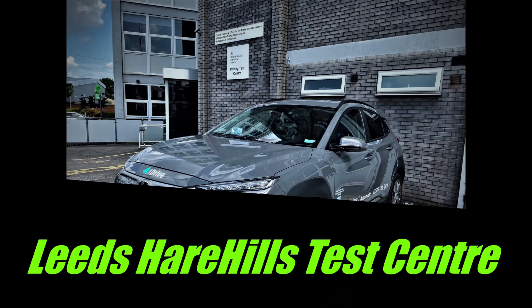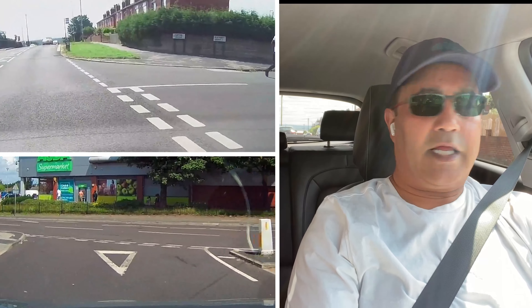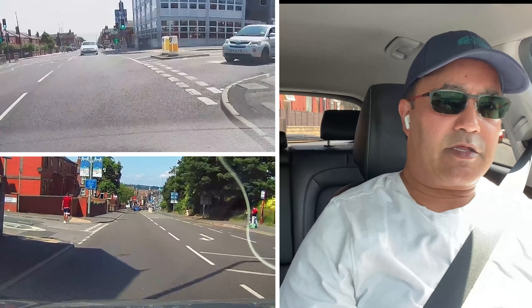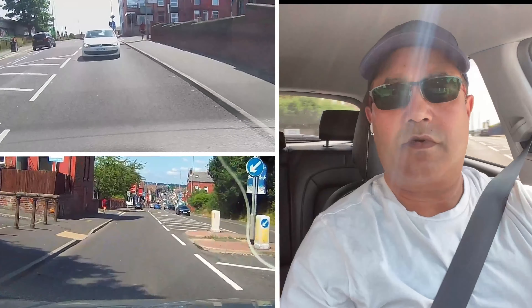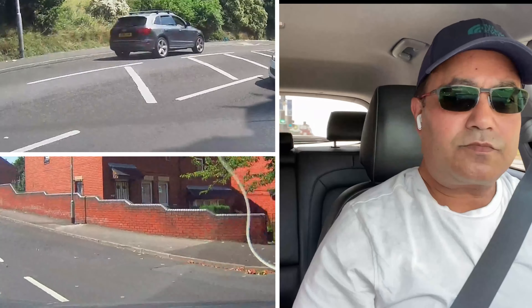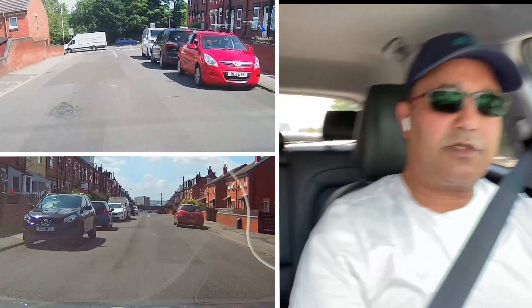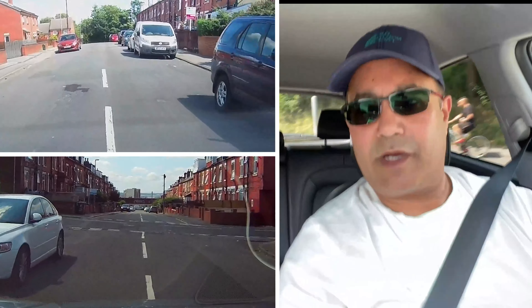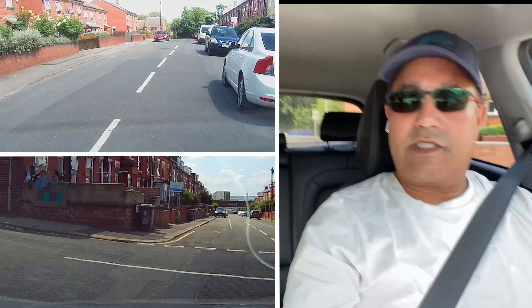Starting my routine now — looking around, making sure it's safe, signalled, checked my blind spot and moving off. You'll see I'm constantly checking my mirrors as I'm driving, following the road ahead. I'm now taking the next road on the left — checked mirrors, signalled left, looking at the left door mirror as I turn. I've gone slightly over the line but checked it's safe.